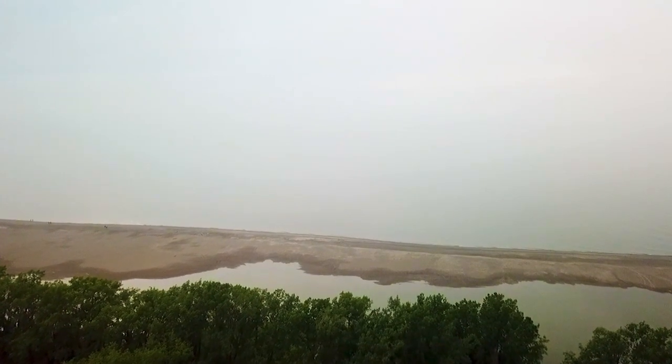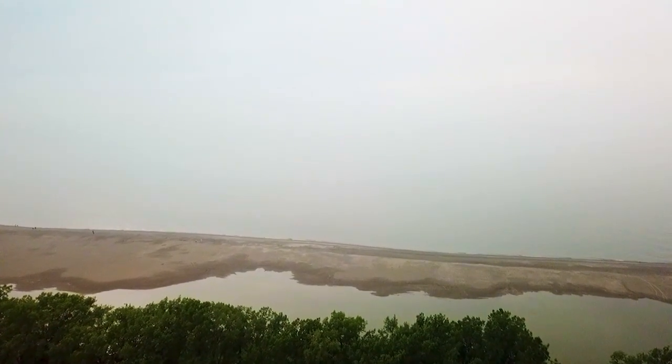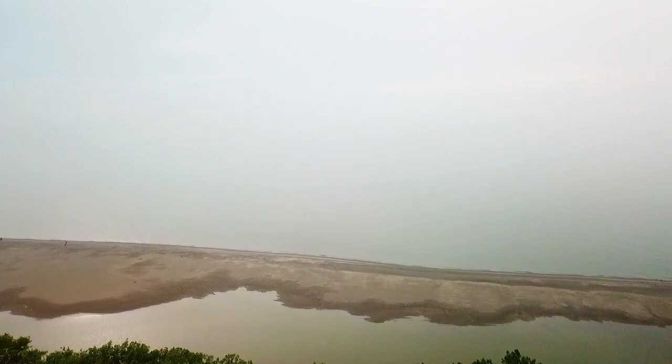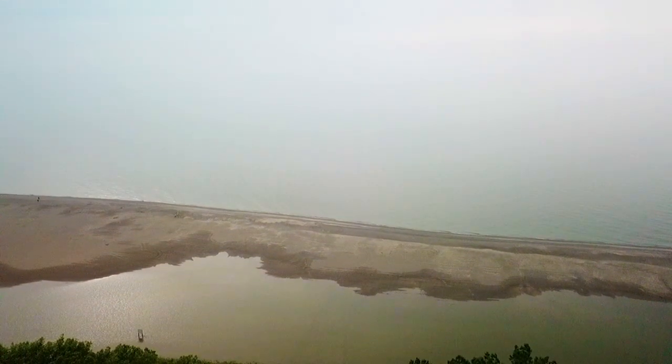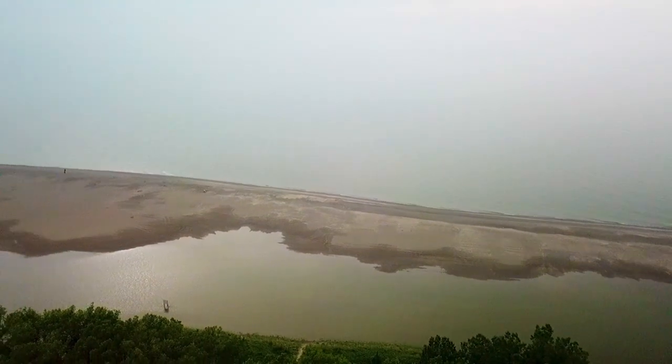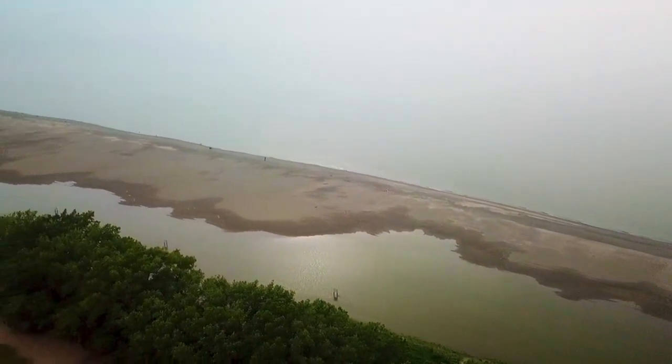I'm heading out towards the beach right now and it looks like the water is way up on the beach — it basically looks like the tide is way up. You can see this great pool of water here and it just goes all the way down the beach.